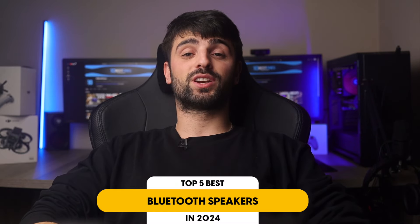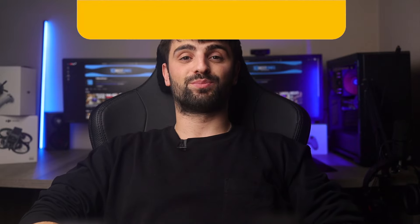In this video, I will help you find the best Bluetooth speaker. Links to all the products mentioned in this video will be listed in the description. Let's get started.